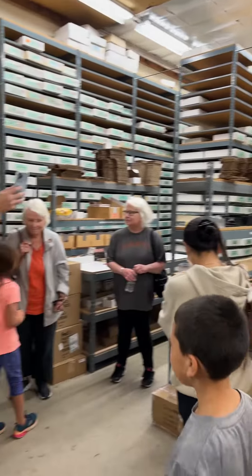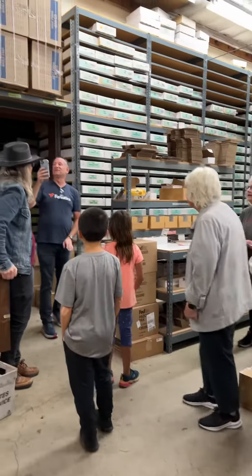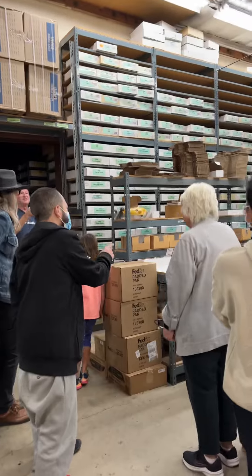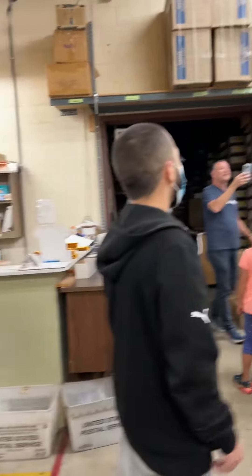So what you see here is the world's largest inventory of sports cards. There are 42 million cards in my database, and everything that you see here is color-coded by sport, by year, and by number.